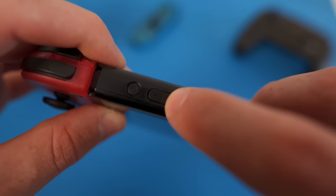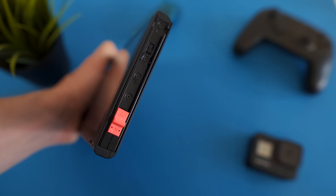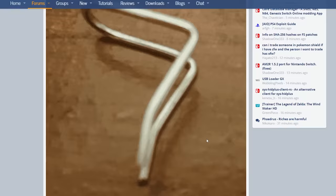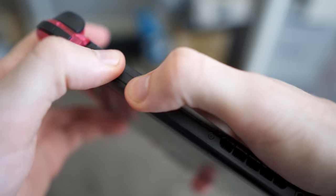Anyone looking to jailbreak their Switch would first have to boot into recovery mode — probably the hardest part of the process. To get into recovery mode, you hold down the volume up and power button while electrically connecting pin 1 and pin 10 of the right Joy-Con rail. Initially, people were using paperclips bent to the exact specification posted on forums online to short these two pins together. Nowadays, pre-made RCM jigs can be purchased which slide into the right Joy-Con rail and connect these two pins together much more easily.